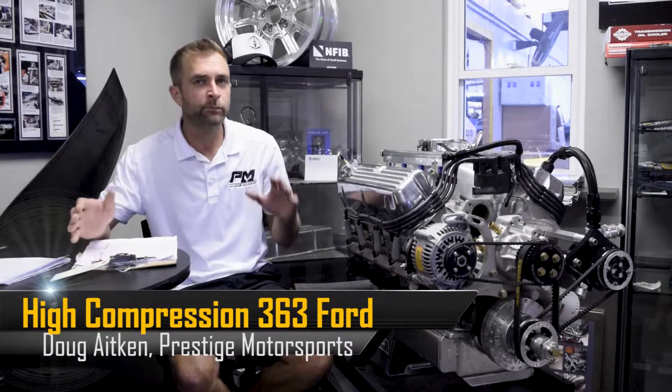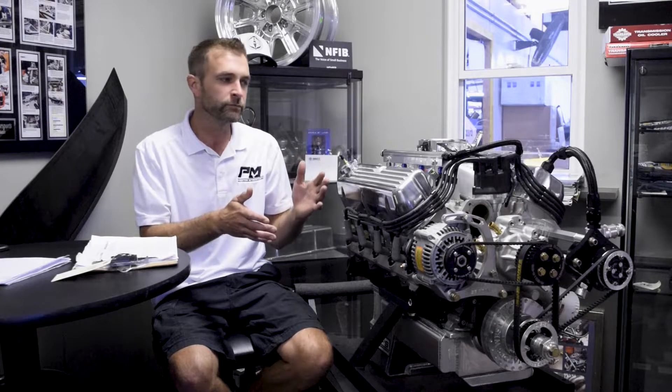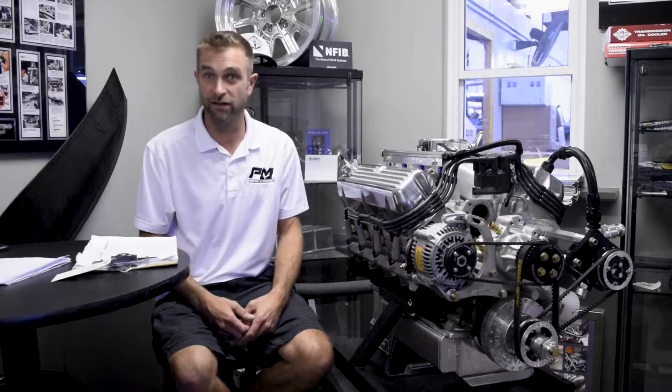Doug from Prestige Motorsports here. I've been told I only have 10 minutes, so this video is a little different than what we normally do. This customer was very adamant about the process, but a great customer nonetheless. We always talk about personalization — tailoring it to your vehicle — and this particular project is an excellent example of our abilities to maneuver, push the envelope, and take care of our customers.